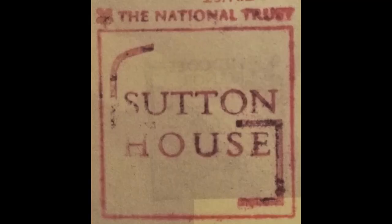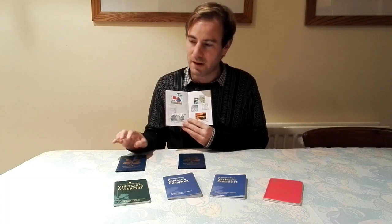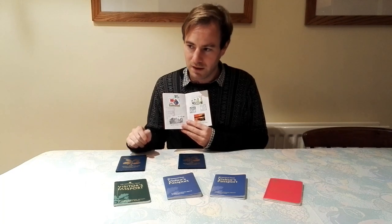Next is Sutton House in Hackney in London — quite a fascinating house in a very built-up area. They've since opened a scrap yard there, believe it or not, and I really should go back and see that — I'd be fascinated.